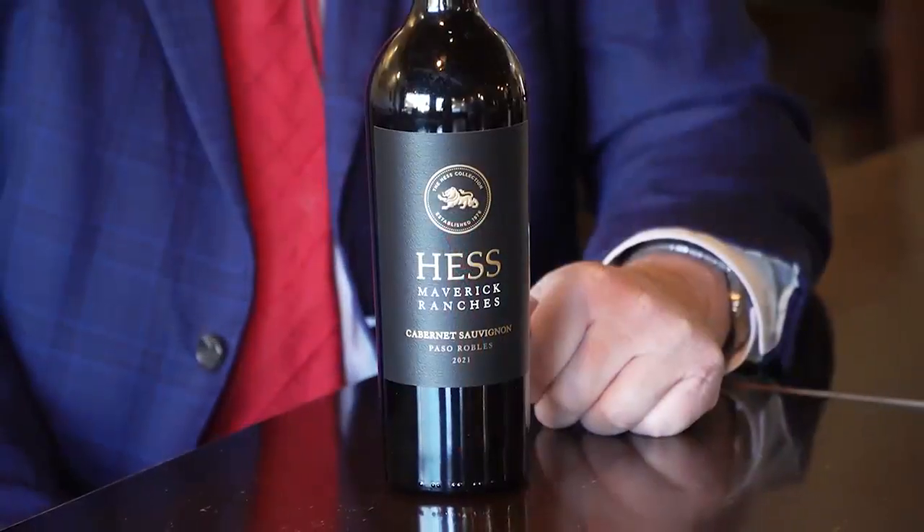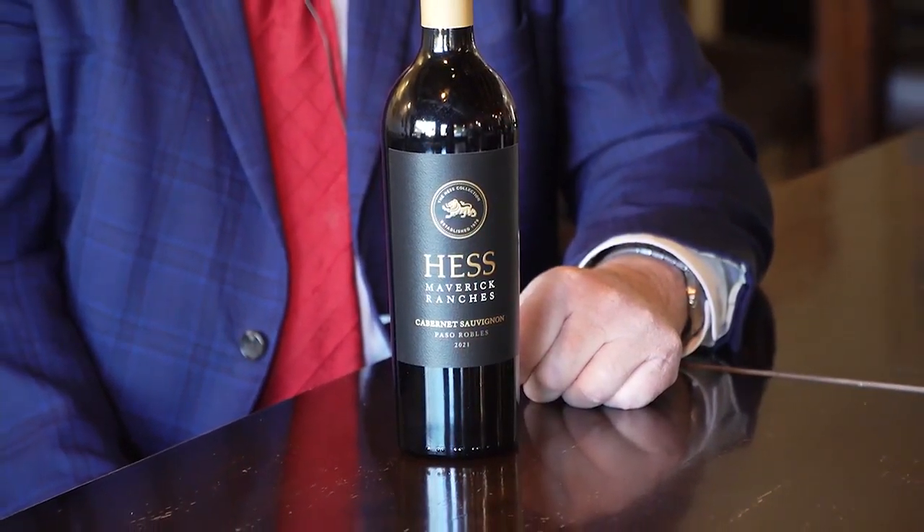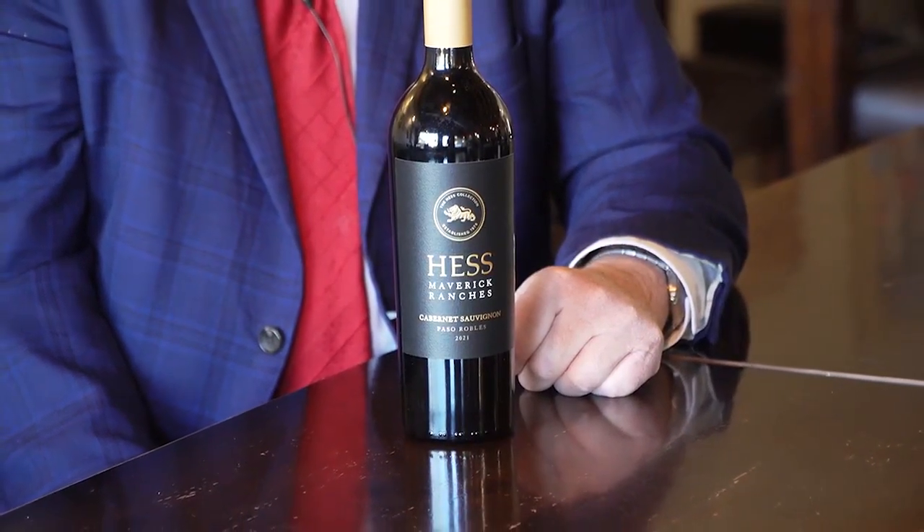This is a new one here — the Hess Maverick Ranches, a Cabernet Sauvignon from the Central Coast in Paso, 2021. 2021 turned out to be a very good vintage for most of California, and in Paso it was a good vintage as well.